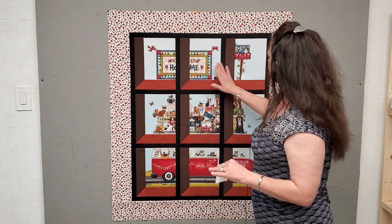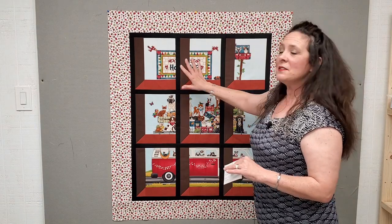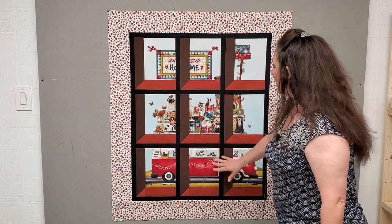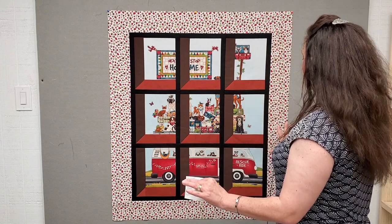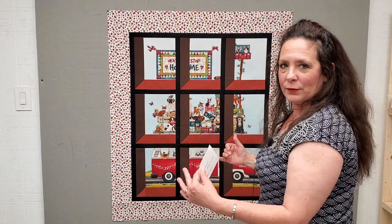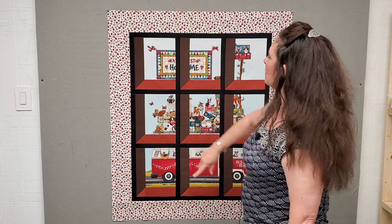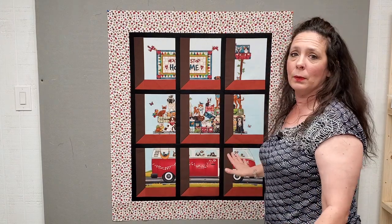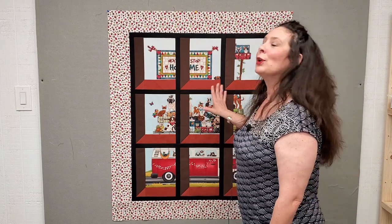The reason I chose this particular design: inside this window, there's actually a panel. When I saw it, it's got this little rescue ride bus with all the little pets on top and a sign that says 'Next Stop Home.' It looked like something I'd see from my living room window — this rescue ride driving down the road. I thought how adorable it would be to put it in the attic window block, to make it look like we're looking out our window.